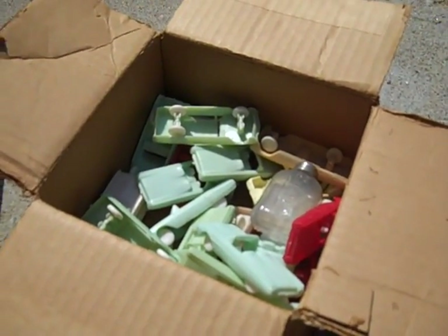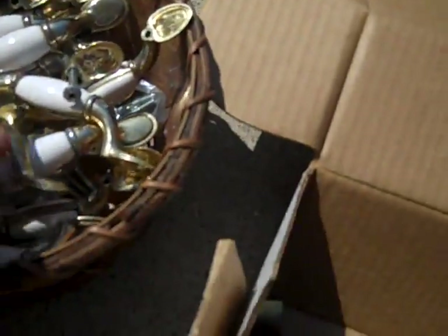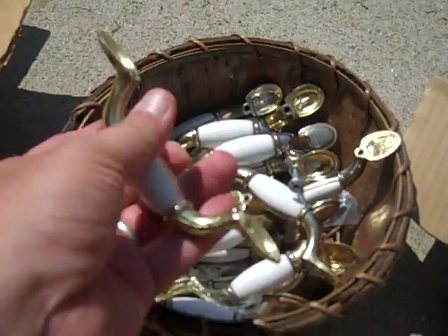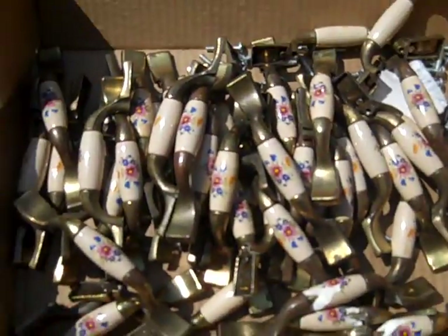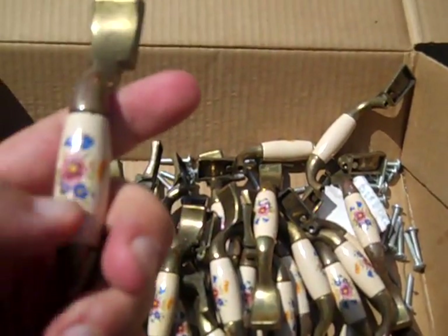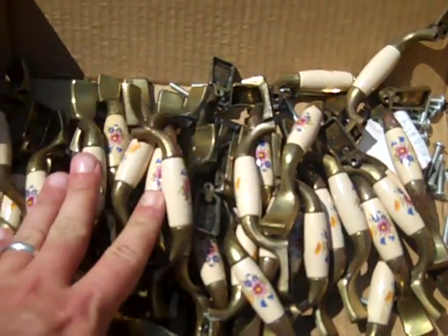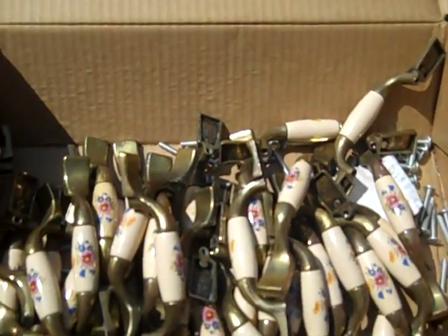Found some vintage drawer pulls — the brass ones, these are old, got them for two dollars. Got a box with porcelain and flowers on them — got the whole box for five dollars and there's 38 of them in there. Very nice pieces.